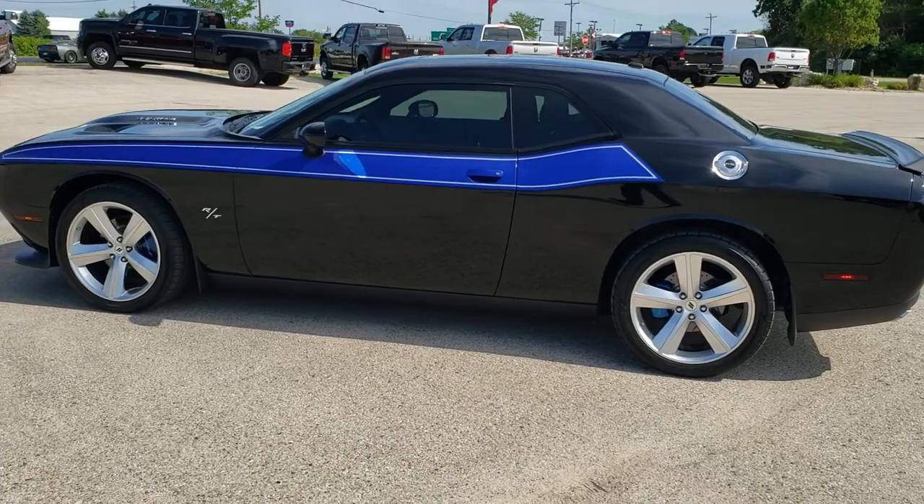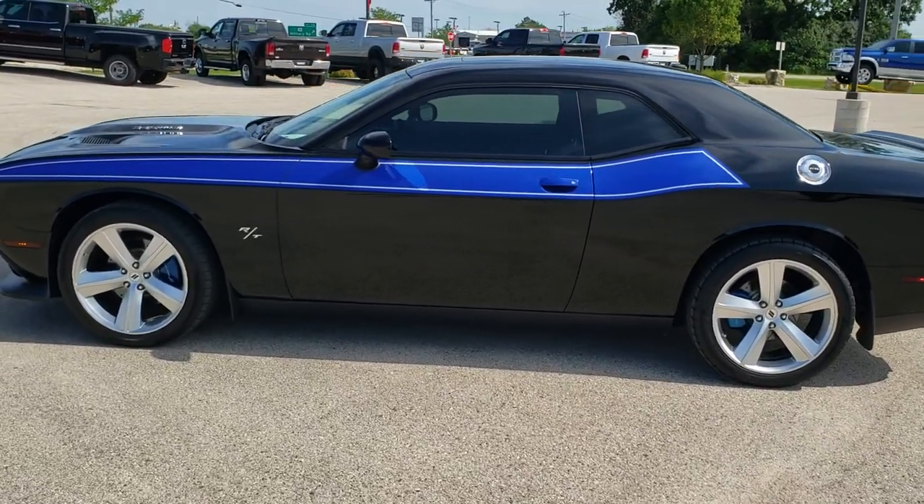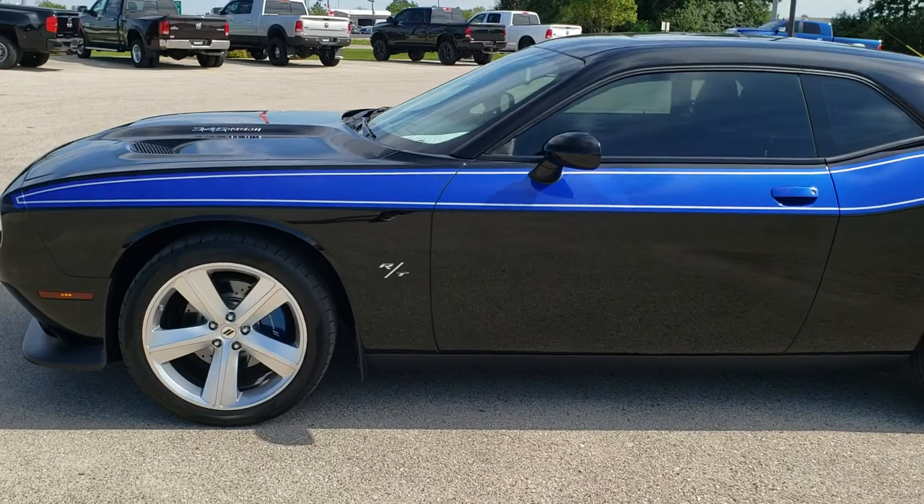If you want to check out all the photos on this car, in the upper right hand part of your screen is a link right to our website. Click that and check us out there.